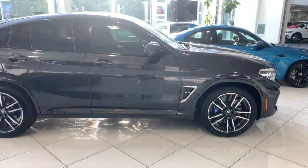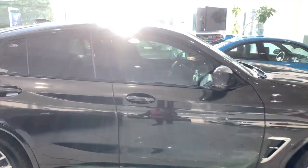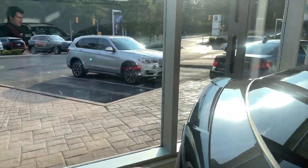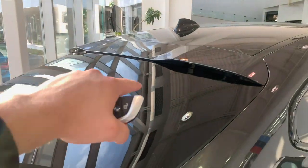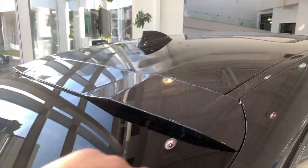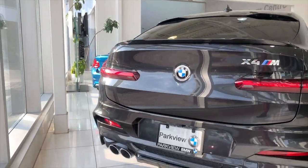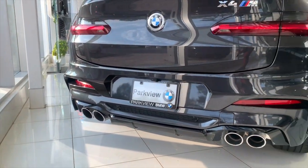Pirelli P Zero tires wrapped around, and 20-inch tires in the rear — they are staggered, so the rears are wider than the fronts. Coming around to the back, you get the cool X4M spoiler, which is one thing I really like about this one, and there's also a little roof spoiler right here as well.